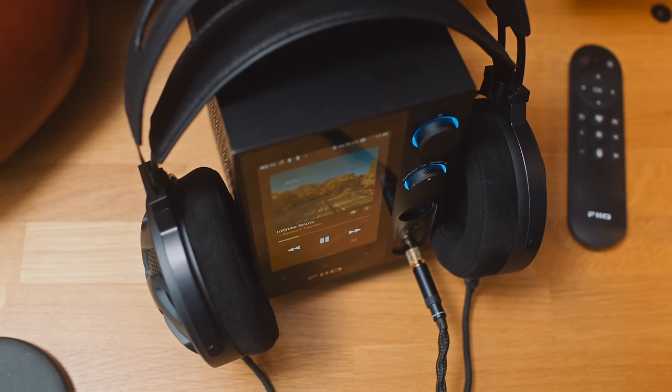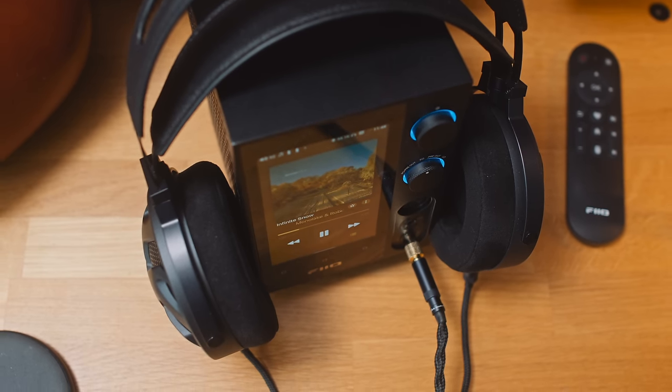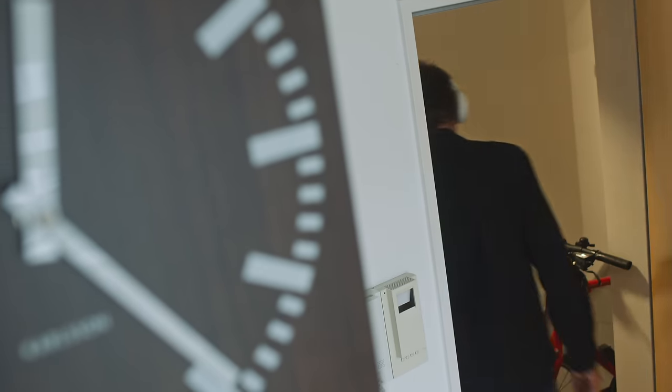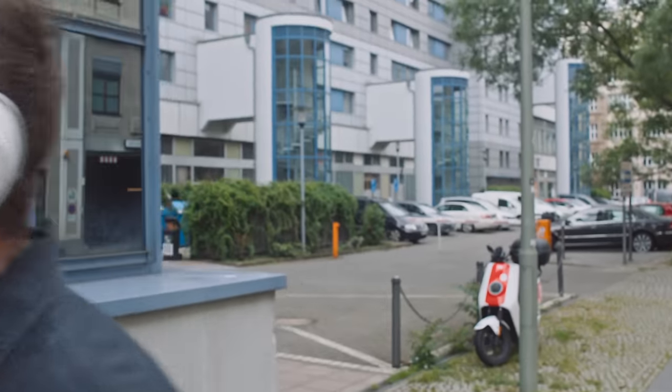When I'm at home I pretty much always plug full-sized headphones into a desktop amplifier like the R7. When I'm out in the street I tend to prefer earphones or IEMs, not big over-the-ear headphones — I don't take those out very often, apart from in winter when it gets very cold in Berlin and I want to keep my ears warm. That's when I reach for my Sennheiser Bluetooth headphones or the T+A Bluetooth headphones.